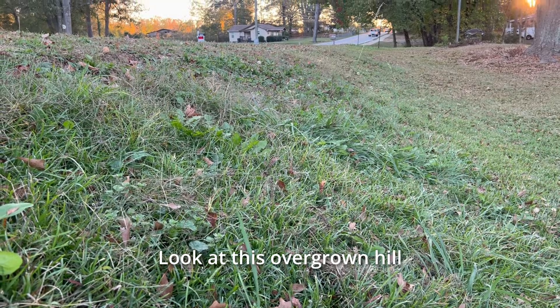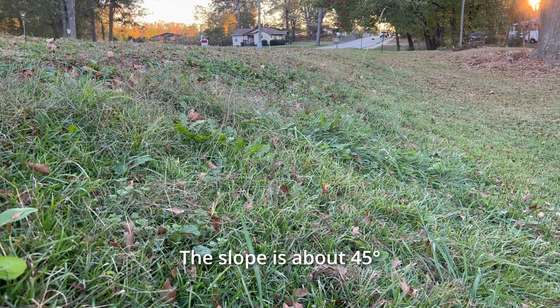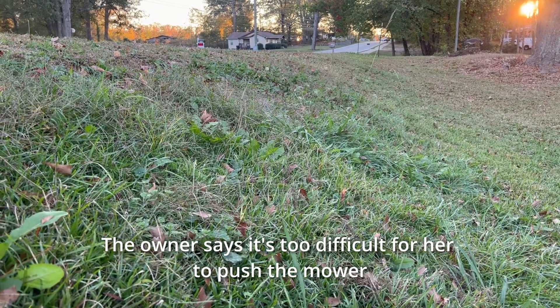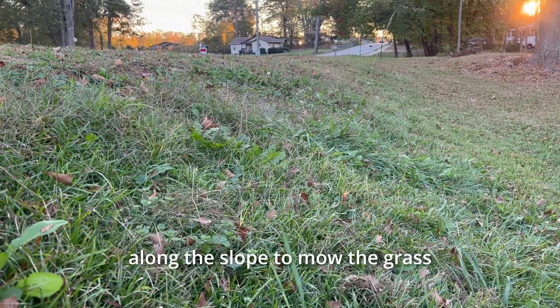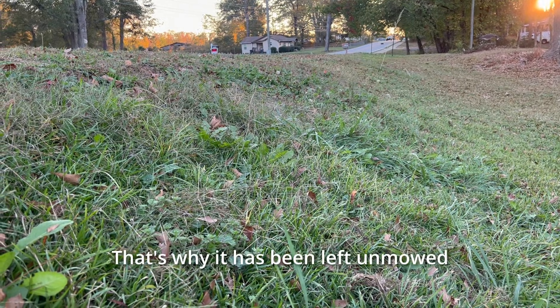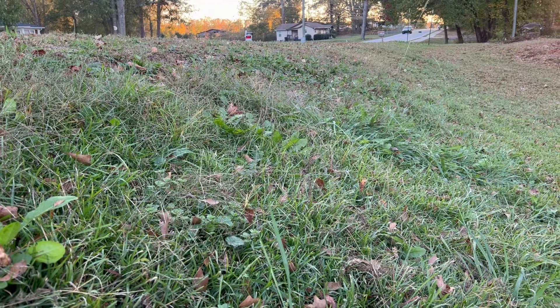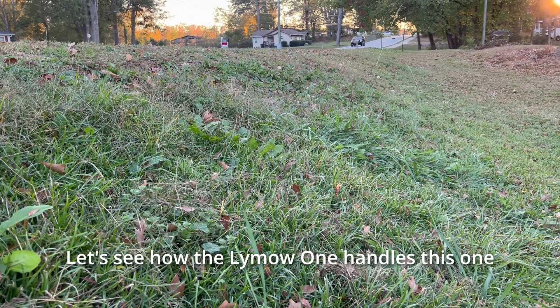Look at this overgrown hill. The slope is about 45 degrees. The owner says it's too difficult for her to push the mower along the slope to mow the grass. That's why it has been left unmowed. Let's see how the Limow On handles this one.